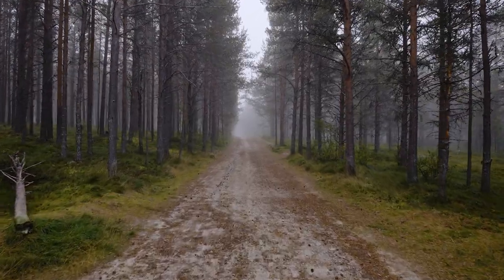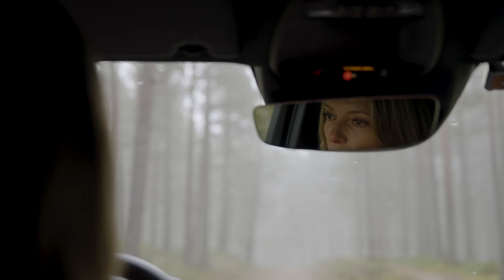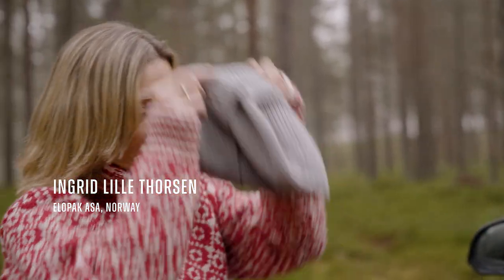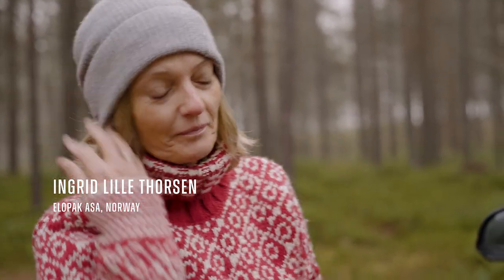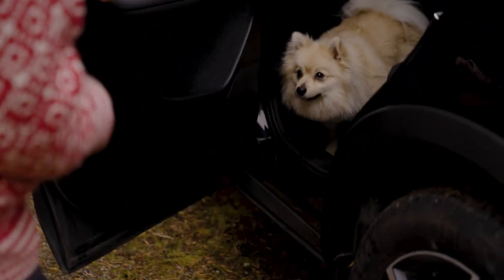Nature is a very important part of my life. We have to treat it with respect so that we can keep it this way for our next generations. I grew up in the Westerholm Islands, a small community where people mainly earn their living from fishing. Being surrounded by nature makes you realize how precious it is.